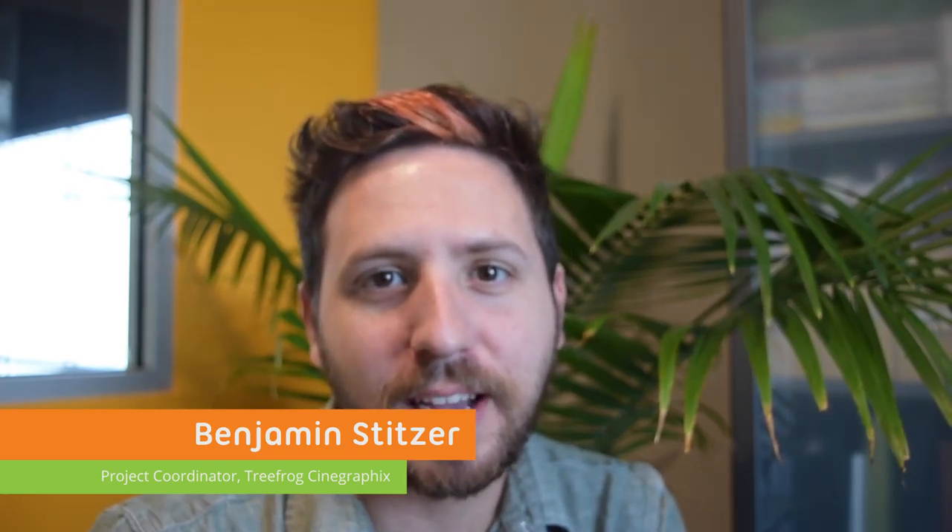Welcome back to the Tree Frog Field Guide. This week we decided to dig deep and find our best tips for writing a blog. Here they are!